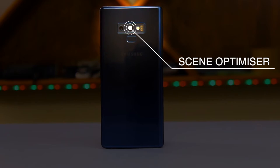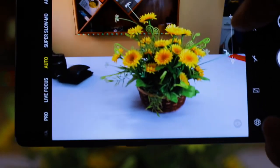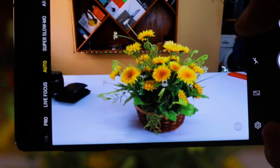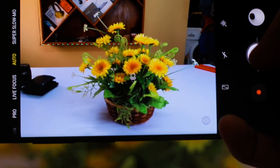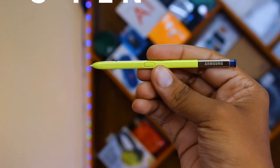The next feature is the Scene Optimizer in the Samsung Galaxy Note 9. The Scene Optimizer is a major step ahead in the camera, and with the help of artificial intelligence the camera can now identify elements like food, sky, and plants, and make them look a little more contrasty for a more natural look. This is appreciated by some and discouraged by some photographers, but to me it's a huge improvement in the camera.